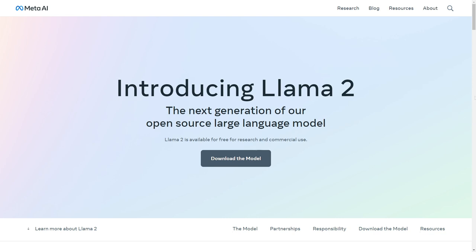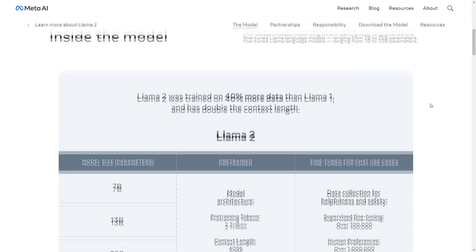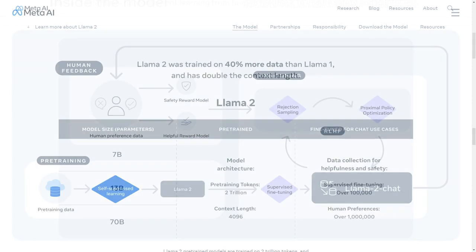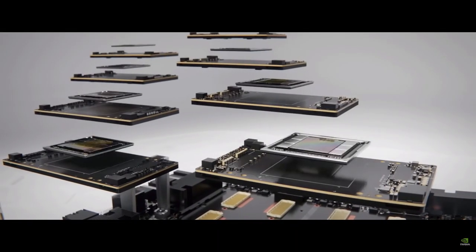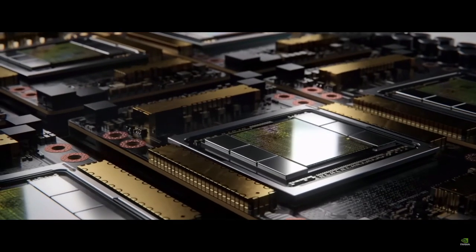So what's all the buzz about with Llama 2? Well, it's more than your typical language model. It represents a significant advancement in various key areas. First off, Llama 2 boasts enhanced data quality and cutting-edge training methodologies, including some truly innovative research artifacts. This means it can process information with greater accuracy and efficiency.